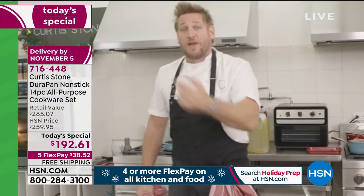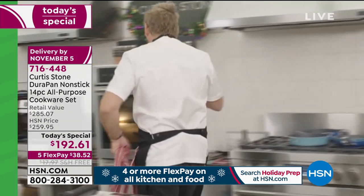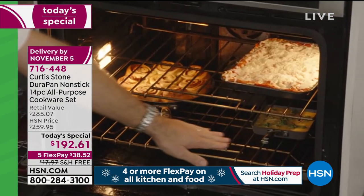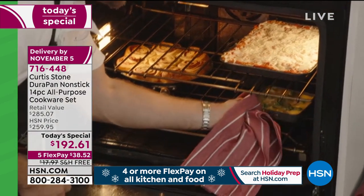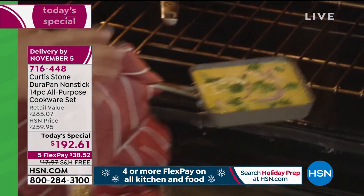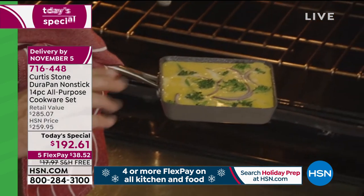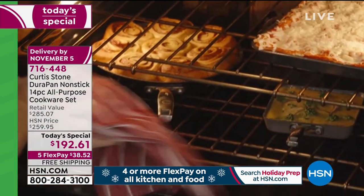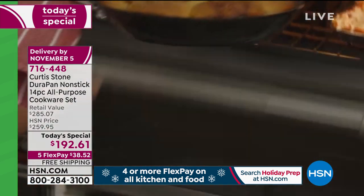Everything stays on the stovetop and goes straight into the oven. Come over here — I've got a lasagna in, and I've just put a little frittata in this gorgeous little piece. Is this the cutest little pan you've ever seen? I've never seen anything like it — I am obsessed with it.